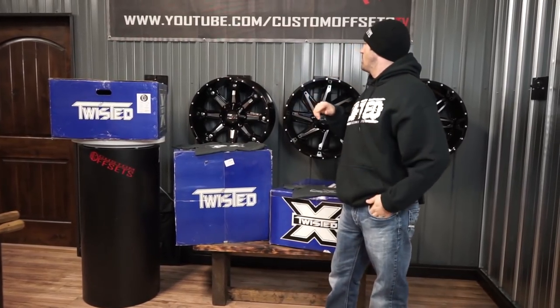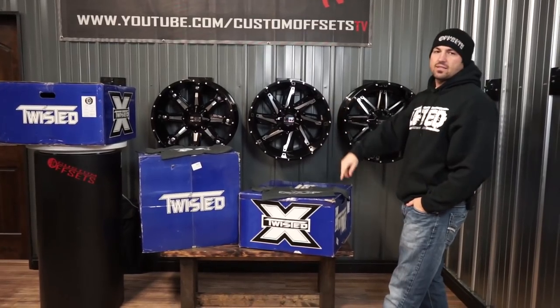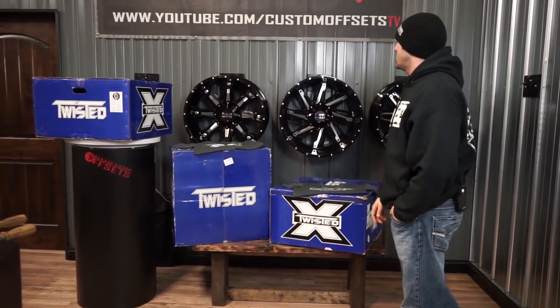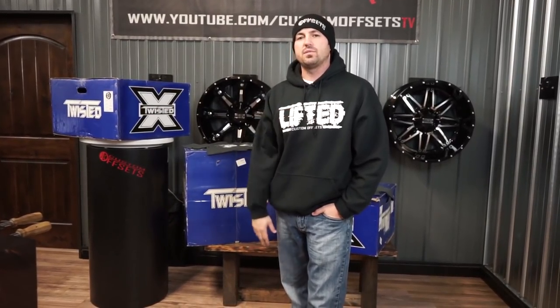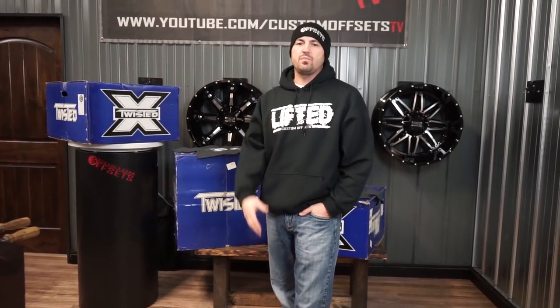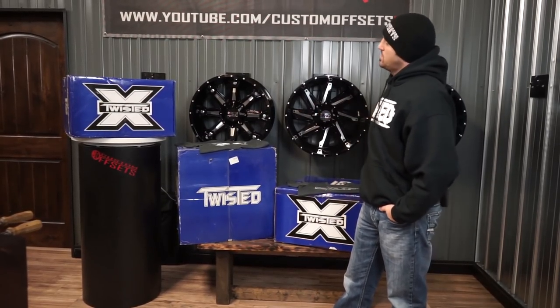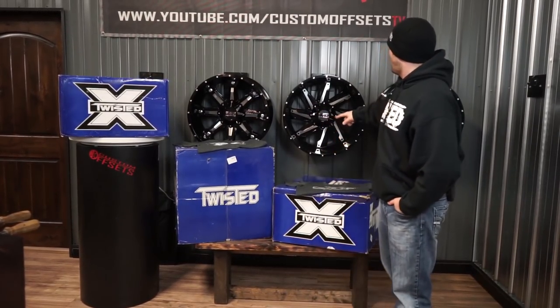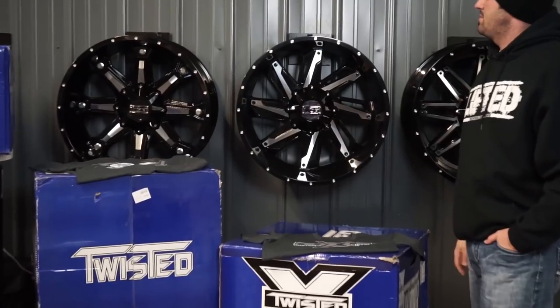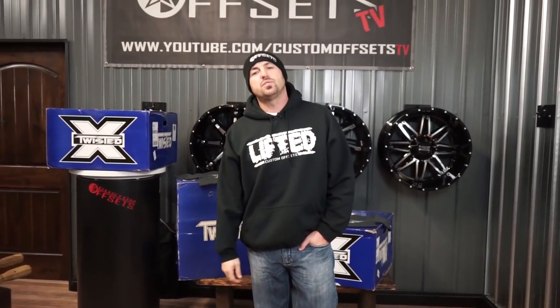We will do a drawing, give away some cool gear, and then somebody's gonna win one of these sets of 22 by 12 Twisted wheels. They also make some 20 by 9 negative 12 in three other designs, but those are primarily five-on-four-and-a-half and five-on-five bolt patterns — so mostly Jeep guys. The Razor seems to be everyone's favorite. If you want a shot at a set of these wheels free, shipped to your doorstep from Custom Offsets and Twisted, come out and get a shirt.